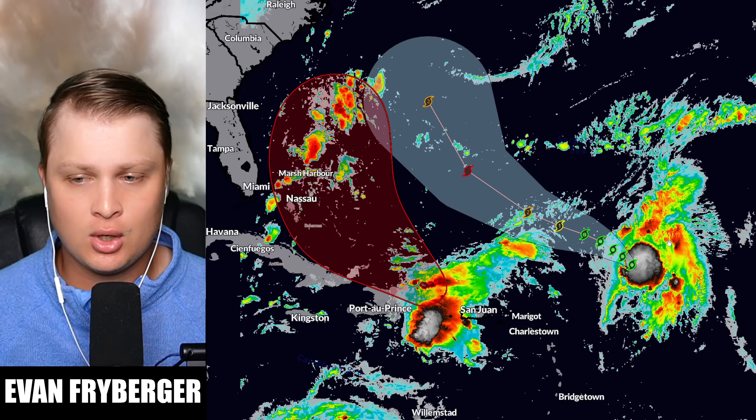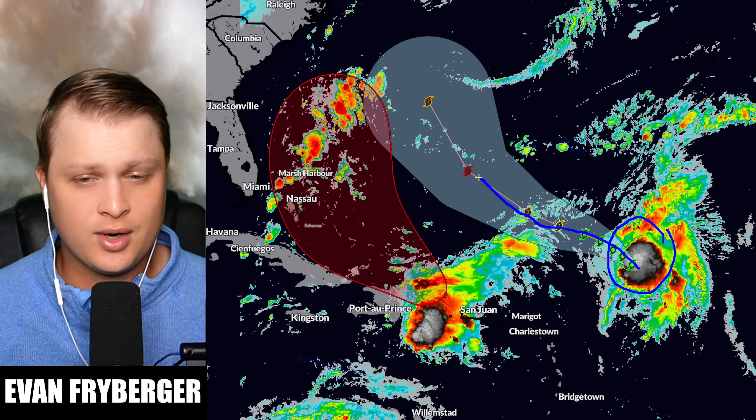Hello everyone, my name is Evan Freiberger and today we're going to be talking about our two storms out in the Atlantic. One is now Tropical Storm Humberto, and another tropical wave is just to the west of Puerto Rico near the Dominican Republic and Haiti, interacting with the mountains in this area.